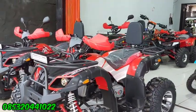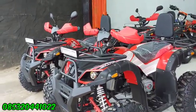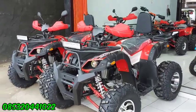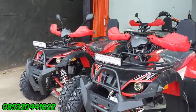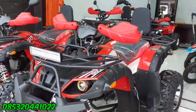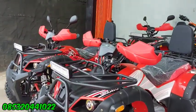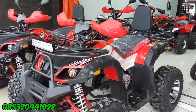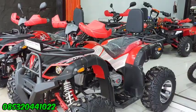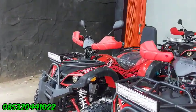Bodi, rangka, ban, semuanya hampir sama, bedanya di mesin aja. Kalau mau test ride yang dekat dengan toko, boleh, silahkan datang langsung ke toko, bisa dicek dan dites. Jadi yang berminat untuk ATP ini, yang 150 cc dibuka harga di angka 23 juta saja, dan yang 200 cc harganya 25 juta.